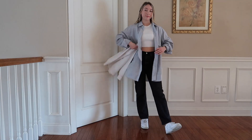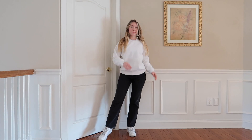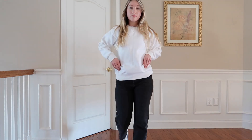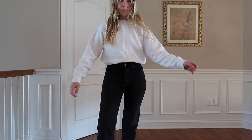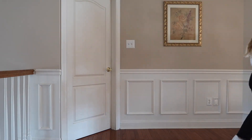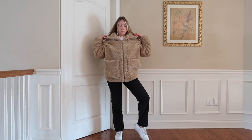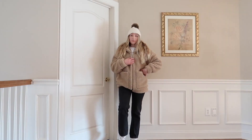Now I'm throwing on this Aritzia white crewneck I got off Poshmark recently — so cozy, such a wardrobe essential. I'm giving it that cropped effect by tucking it into my bra. This looked really cute with the teddy jacket, and I just threw on a little beanie I had from the mall a while ago — I still get a lot of use out of it.